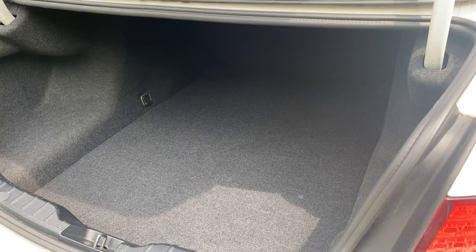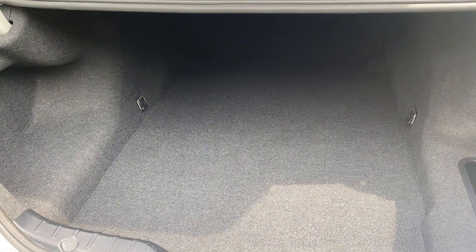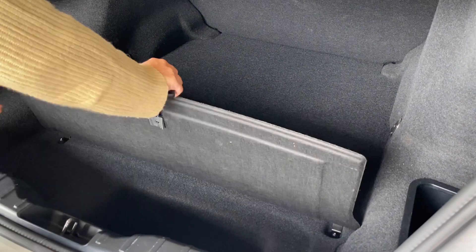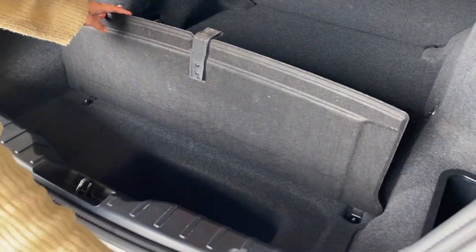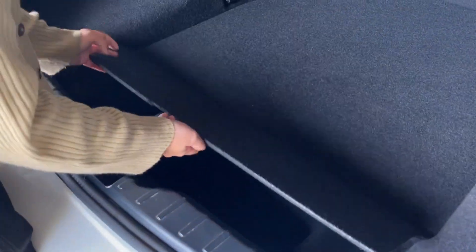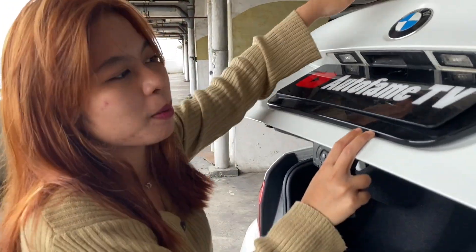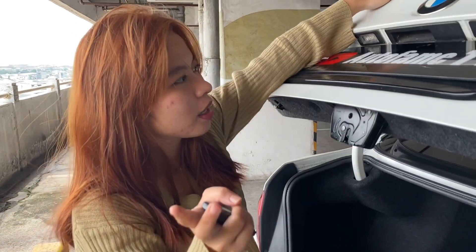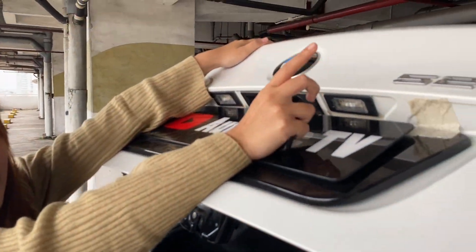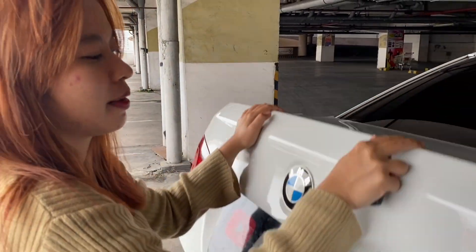Bagian bagasinya bener-bener luas banget, mungkin stik golf juga bisa masuk, kalau kalian suka main golf. Tapi dia tidak ada ban serep ya, kosong. Secara overall bagian bagasinya luas banget dan bisa naruh banyak barang. Tapi dia tidak ada rear camera ya, cuma ada 4 titik sensor doang di bagian belakang.